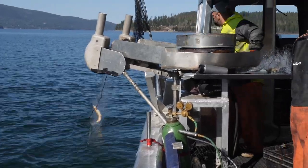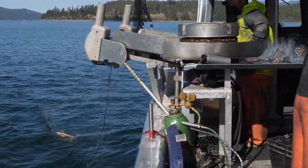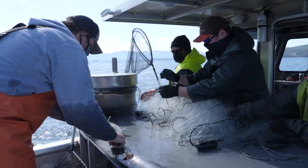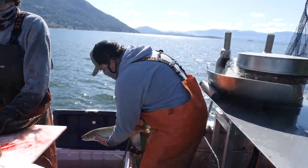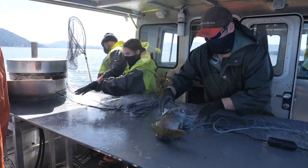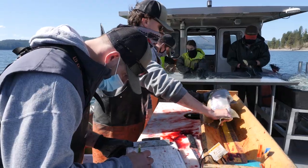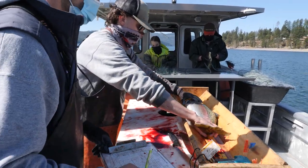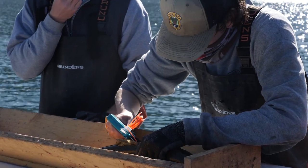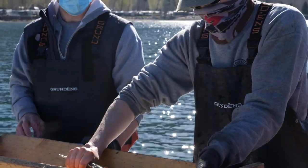Even with preventative measures in place, other species still get caught. Crews are prepared when this happens. When we're bringing gill nets onto the boat, we do our best to focus on the species that we're trying to release alive. These fish are untangled and processed first. They are weighed and measured. Some have genetic samples taken. Many get tags as part of a recapture or angler incentive program.